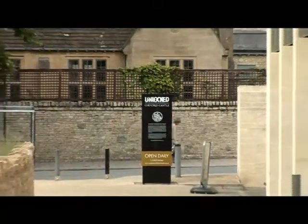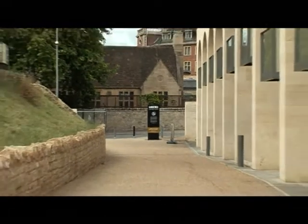This week on Something for the Weeknd, Anna visits the Oxford Castle and experiences the Unlocked exhibit.